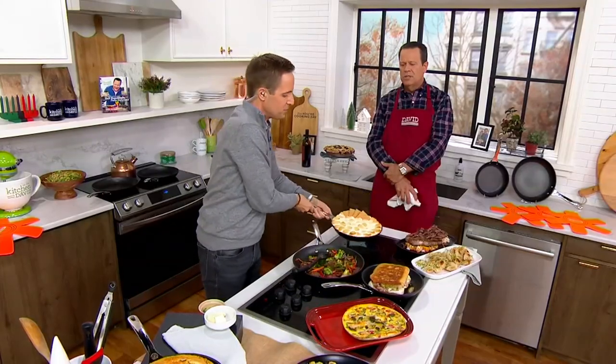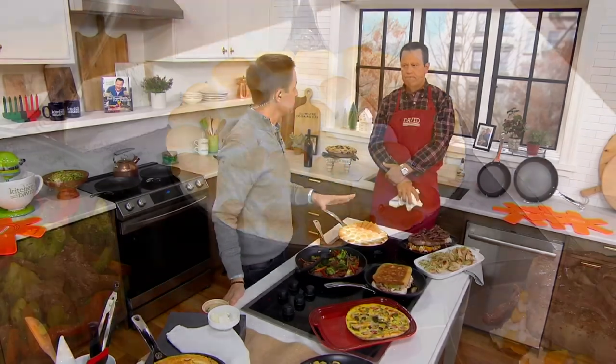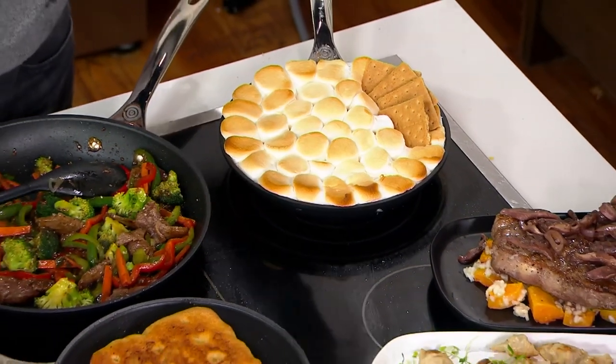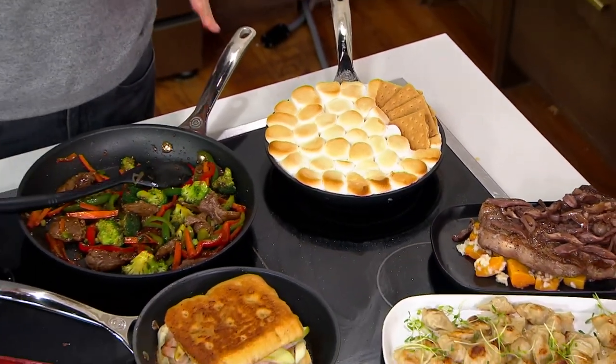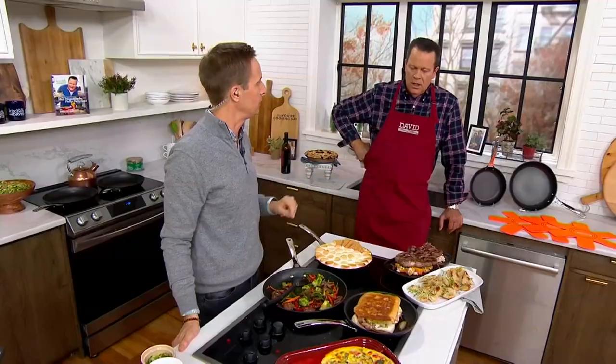This is a s'more dip. And quickly on those felt pan protectors — they're not only for this nonstick cookware. You can use them for your cast iron, your stoneware, for anything. They'll beautifully protect your cookware. My cast iron I leave out on the stove, but stack these right underneath and that will keep everything looking brand new.